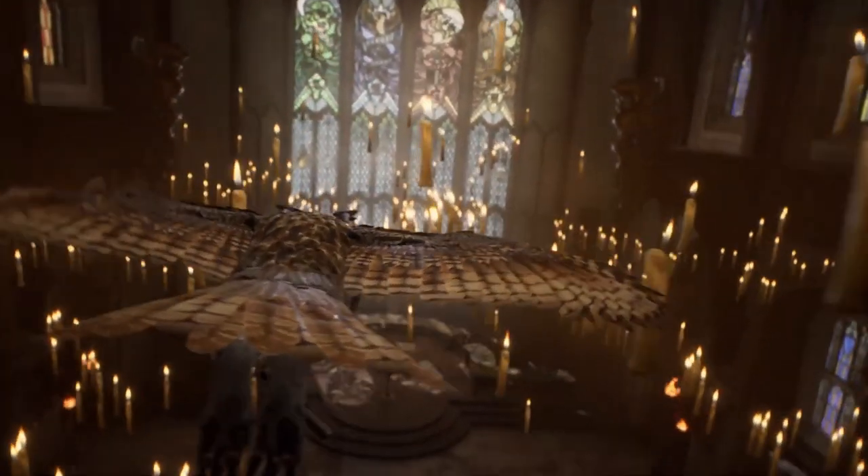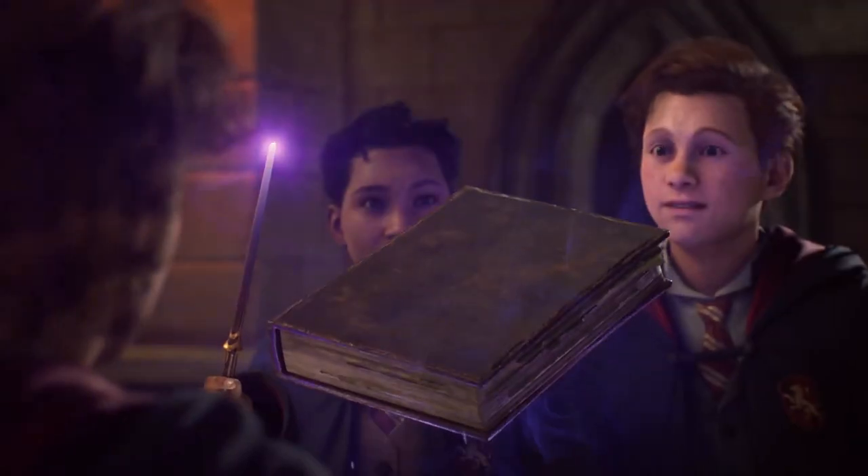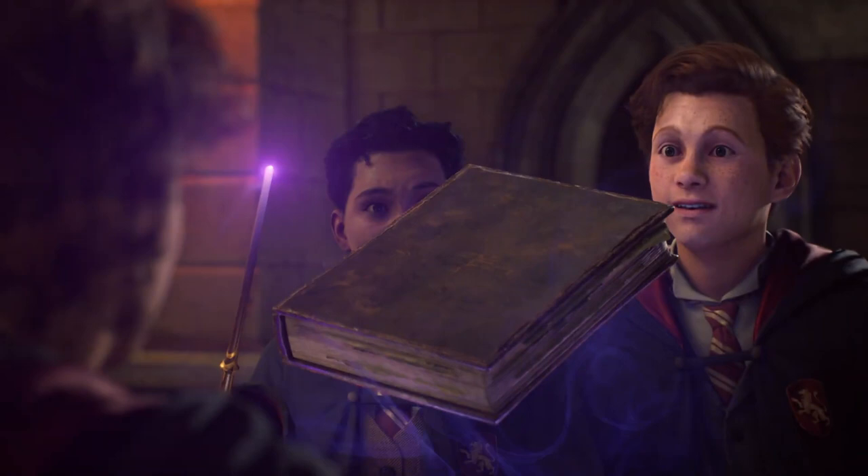We then get a bird's eye view of the Great Hall and we can see the addition of table runners across each of the four house tables. It also looks like three students are practising their charms work and trying to levitate a book. I hope we are free to sit at our house table in the Great Hall and watch the world go by.